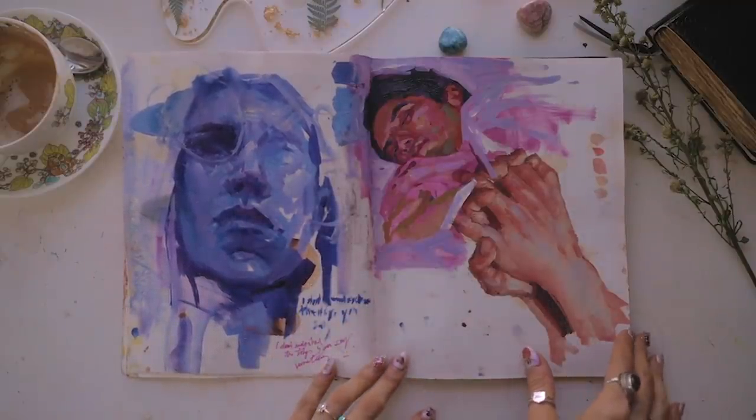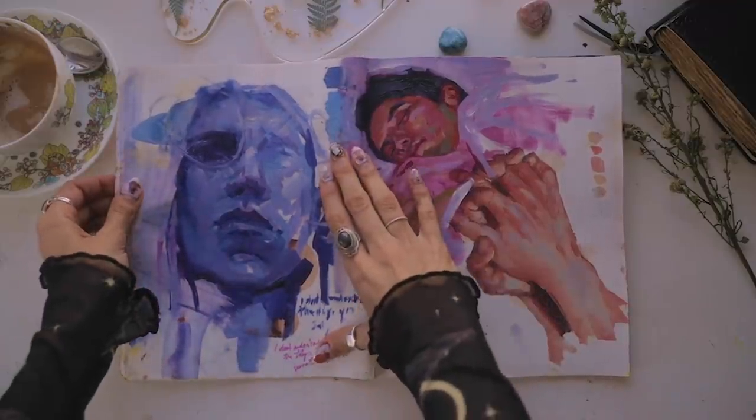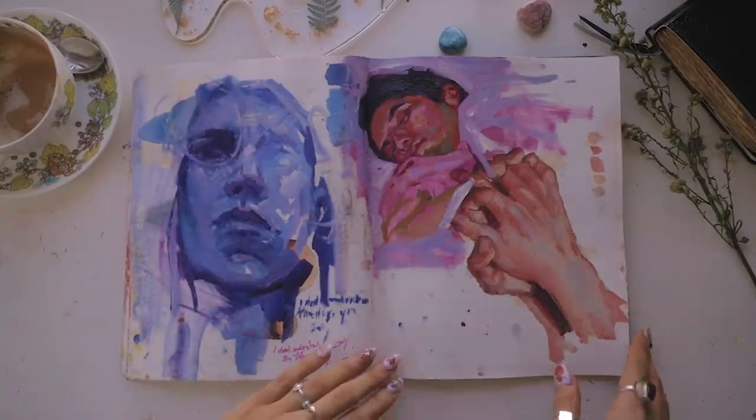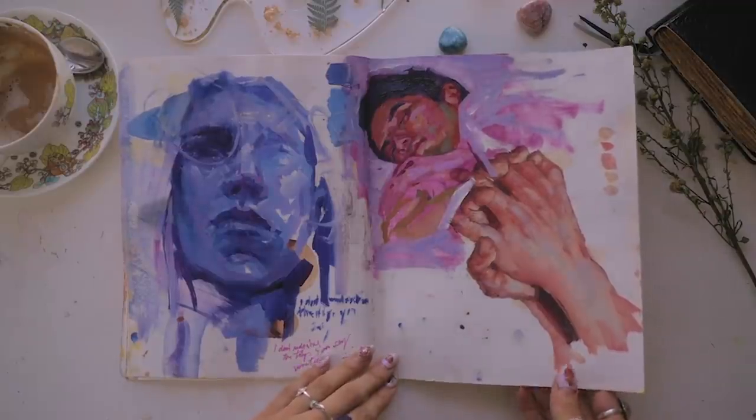Here I was watching Euphoria — that's supposed to be Jules — and then a very sleepy man. But before painting with oils, you guys know that I always prime my pages. A few coats usually works.